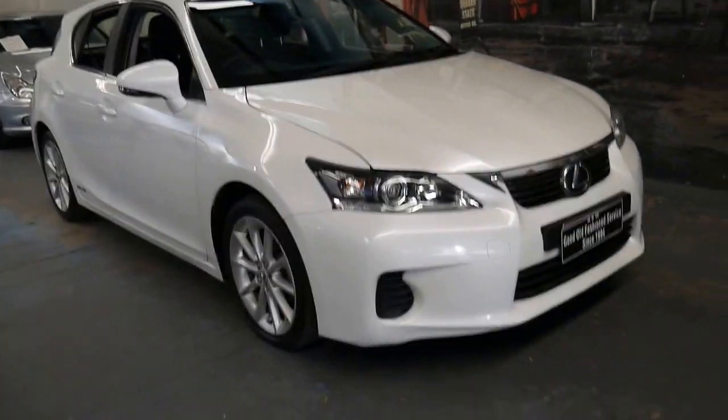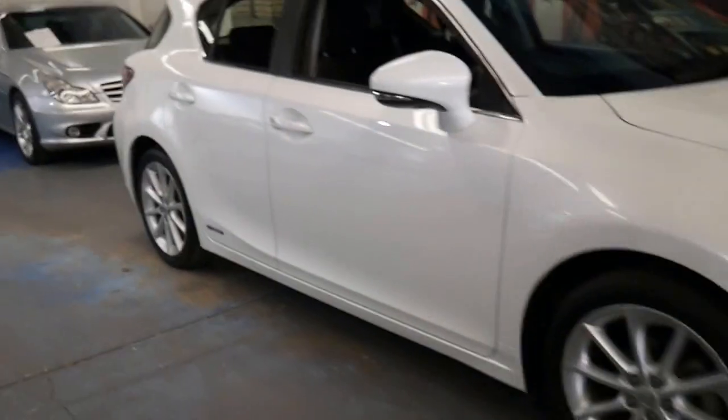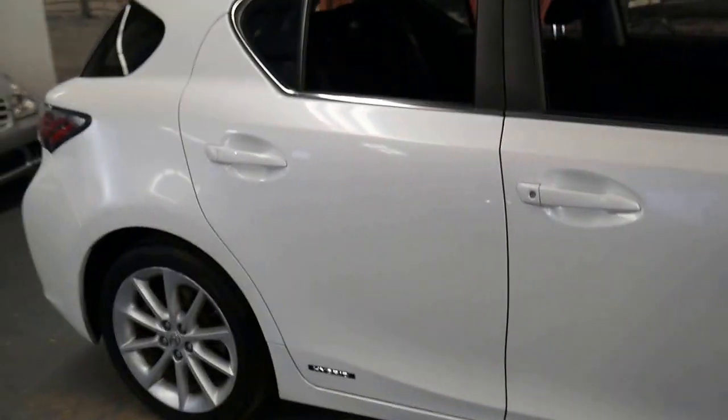This is the first white one we've had. We've had a lot of grey and silver cars, so we certainly were very happy when this came along. It looks like someone's really looked after this car.